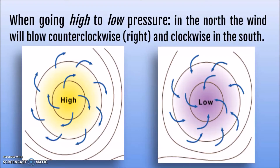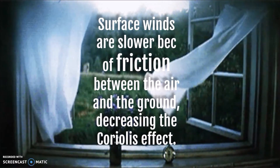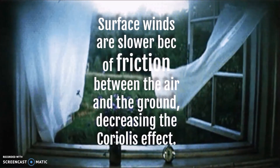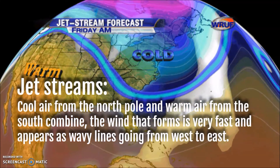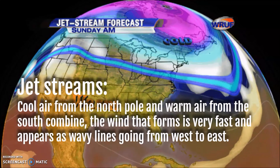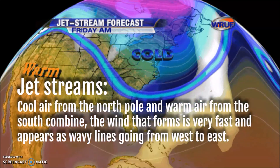The Coriolis effect is also going to impact air pressure. When air goes from a high-pressure to a low-pressure area in the north, the wind is going to blow to the right, which is counterclockwise, and in the south it's going to blow to the left, which is clockwise. Winds that blow on the surface of the Earth are going to be slower than higher up, because there is friction between the air and the ground, decreasing the Coriolis effect and causing the winds to go slower and straighter.